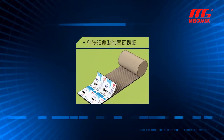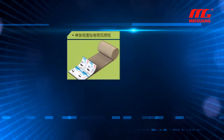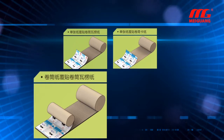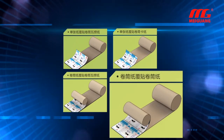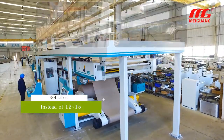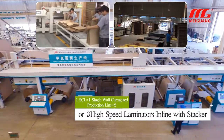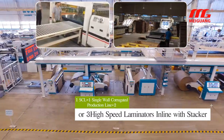The SCL production line has multiple modes: offset piece to single wall corrugated paper roll, offset piece to cardboard paper roll, pre-printed paper roll to single wall corrugated paper roll, and pre-printed paper roll to cardboard paper roll. The SCL line can work as a single wall corrugated production line, with up to three laminators when laminating, or as a three-layer corrugated production line when producing three-layer pre-printed cardboard.